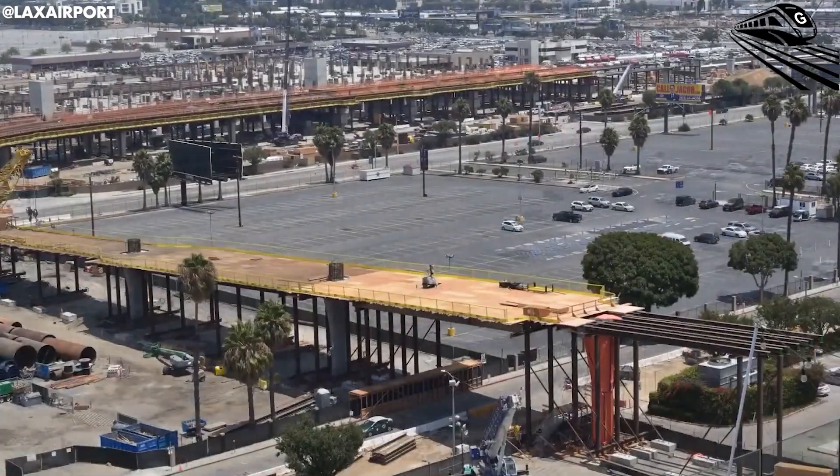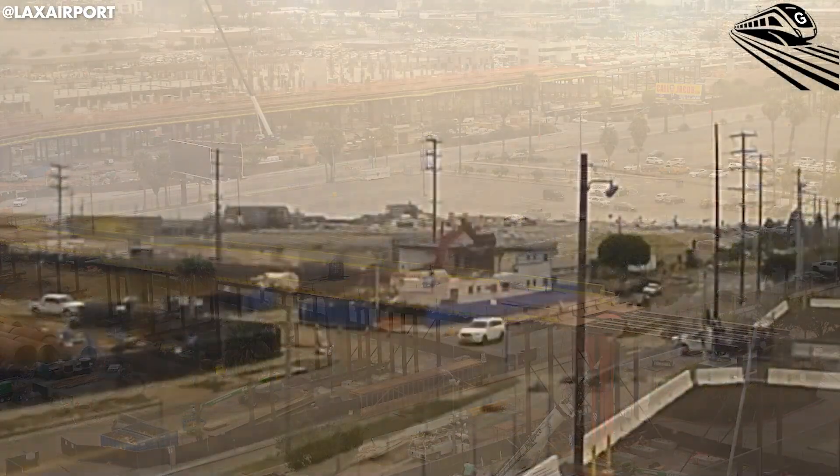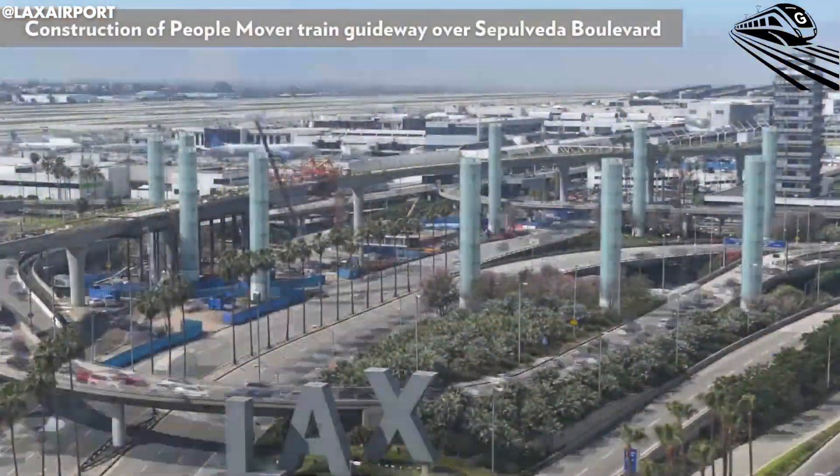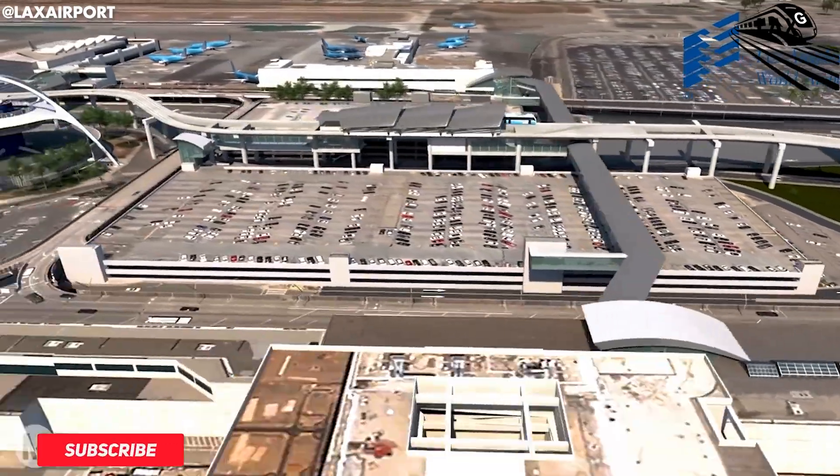Despite all the benefits this project offers, some people still argue that the cost is too high. So, what's driving up the price? Let's take a closer look in the next section.